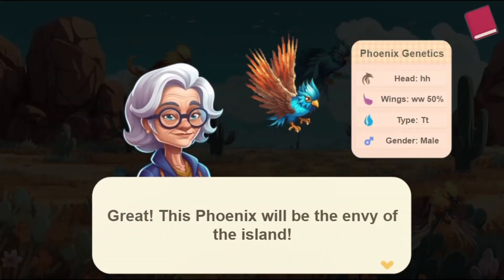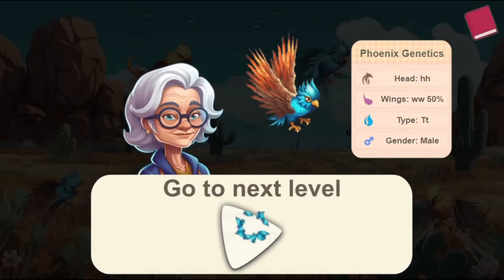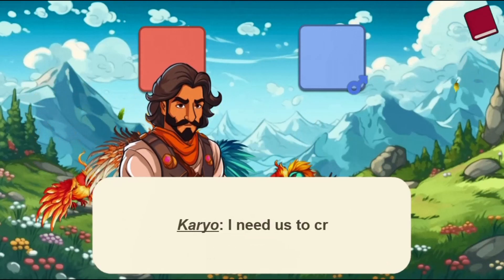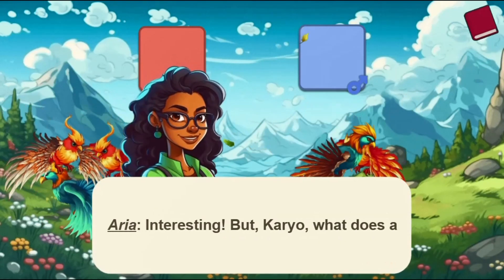Complete all the levels to win the game. Use your knowledge of science to complete this fun and educational game. Have fun and enjoy playing!